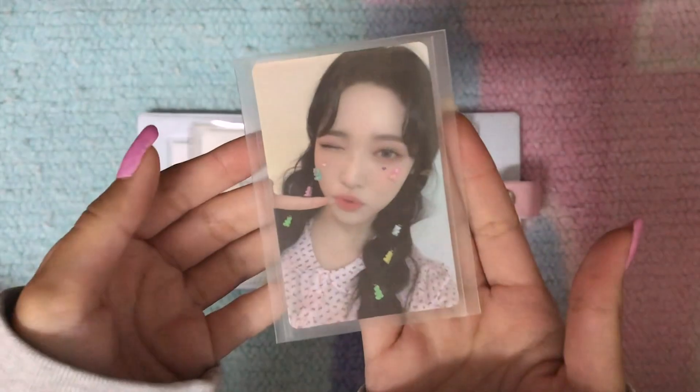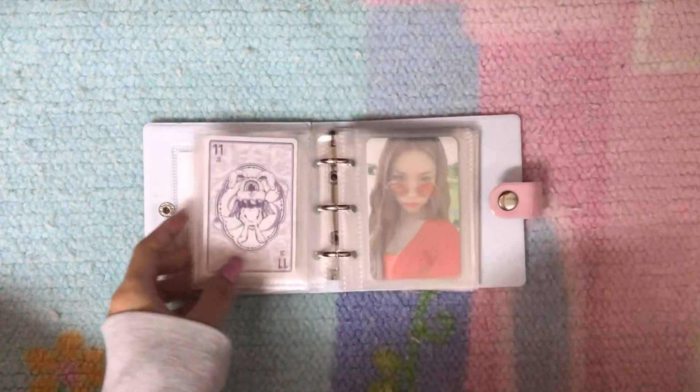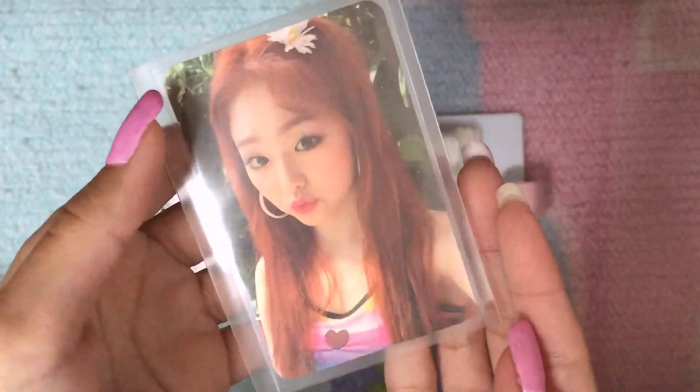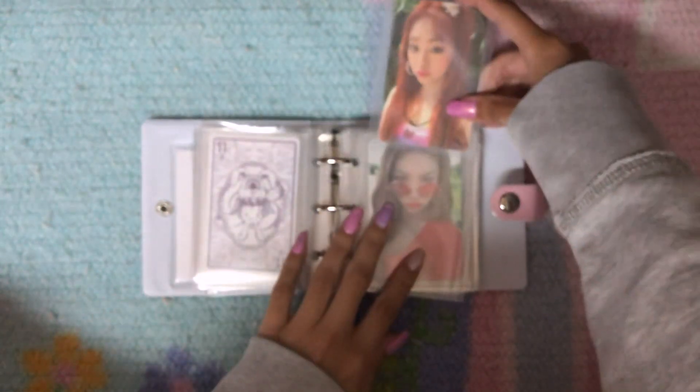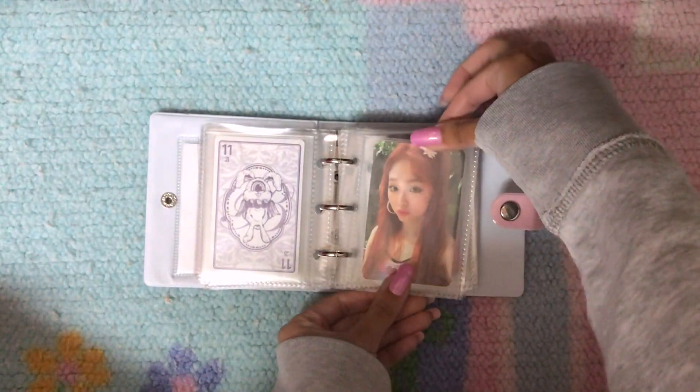Next I have this Haram card from Billie — so pretty, she has little bears. The last card I have to store is this Semina card — this is Mina, from the unit Gugudan. I really liked Gugudan; obviously they did disband but I did want to get one Mina card because she was my bias in the group and I really like this card because of her hair.